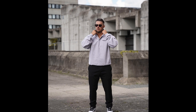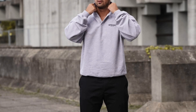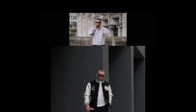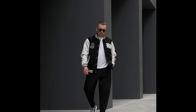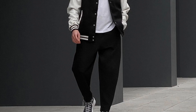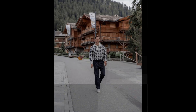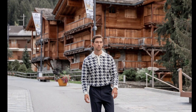Next you can try a grey apollo sweatshirt with black and white sneakers. Next you can try a white t-shirt layered with a black and white varsity jacket and black sneakers. Next you can try a black and white printed polo sweatshirt with white sneakers.